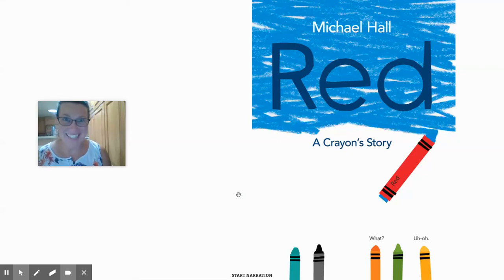Hi boys and girls, welcome to the library. Thanks for coming to read with me. Today I have chosen the book Red, A Crayon Story by Michael Hall.